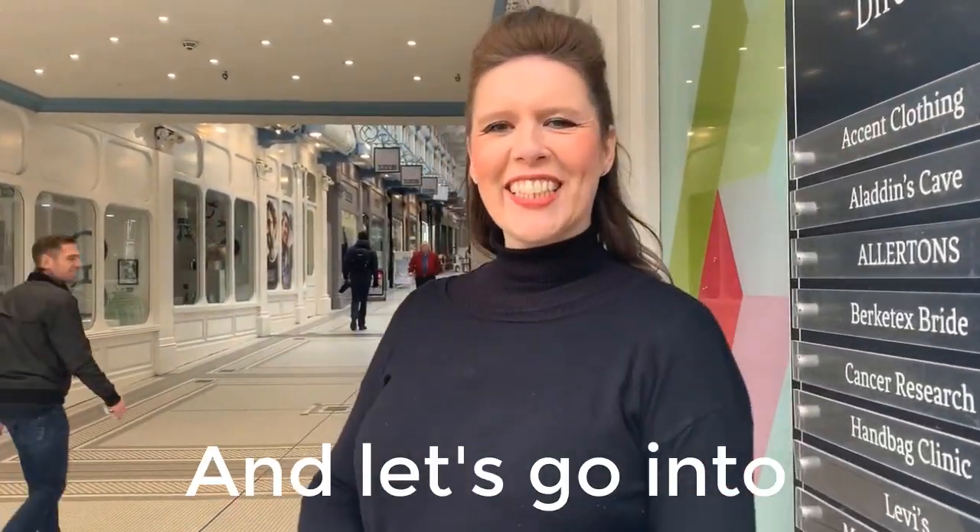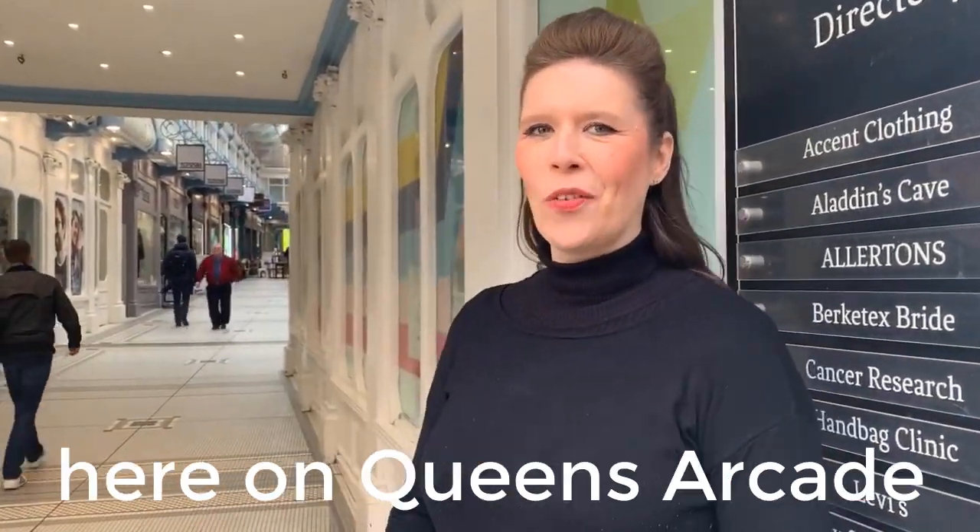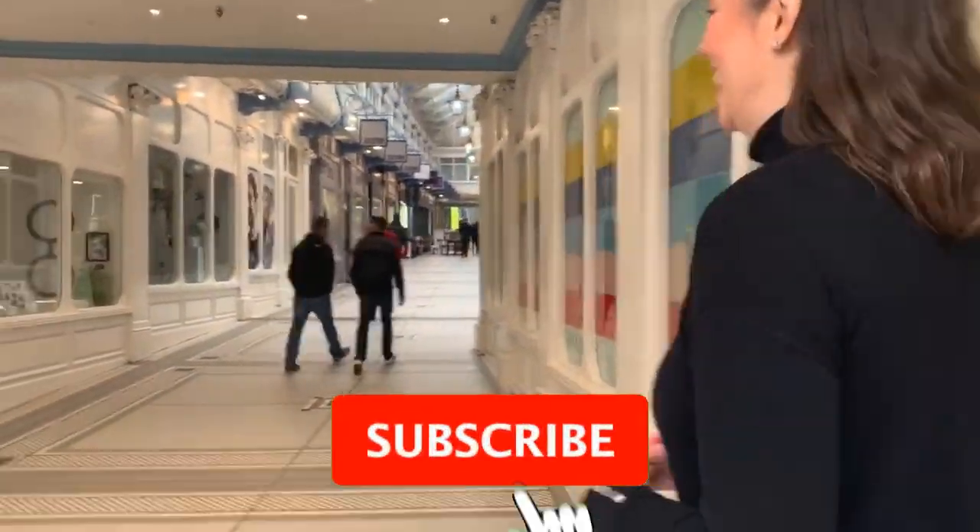Hi, follow me and let's go to the exciting store here on Queen's Arcades.